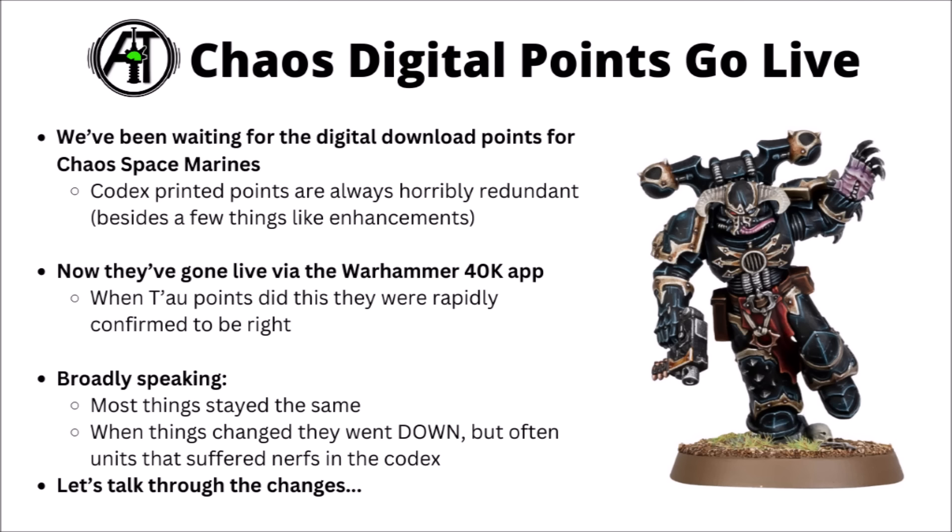With Codex releases in 40k 10th edition, Games Workshop has decided to keep the official points digital, so the printed points section in the book is always kind of redundant, though sometimes can give some good clues to things like enhancements. It's meant that each time a Codex book comes out, we get a period where we know the rules but we don't know the final points cost, so everything is always a little bit up in the air until we know if certain interesting units have either gone up or down in points. Today though we get some answers — the new points have gone live in the Warhammer 40k app, and expect them to follow in the proper digital download in the not too distant future. We do have the precedent of things like the Tau points going live on the app first and everything tallied up perfectly, so these will be the new points cost for Chaos Space Marines going forward.